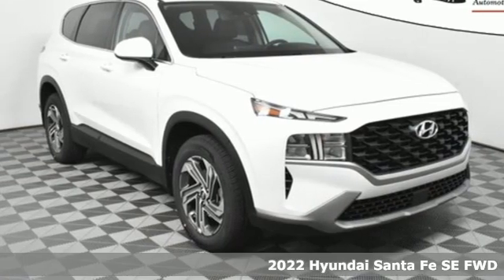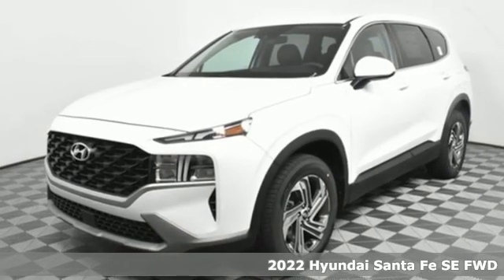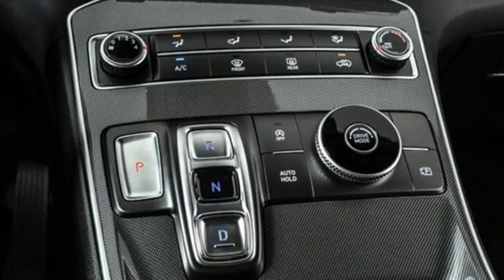It's a new 2022 Hyundai Santa Fe. Hyundai's attention to detail means a better driving experience for you. It comes nicely equipped with features you'll love.